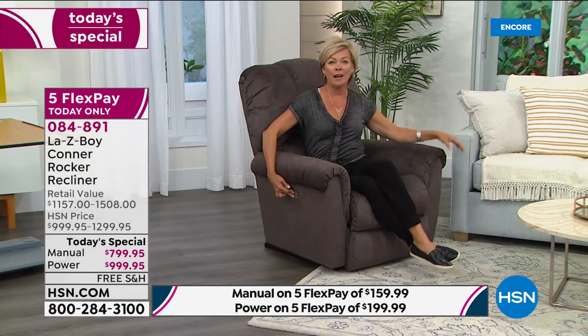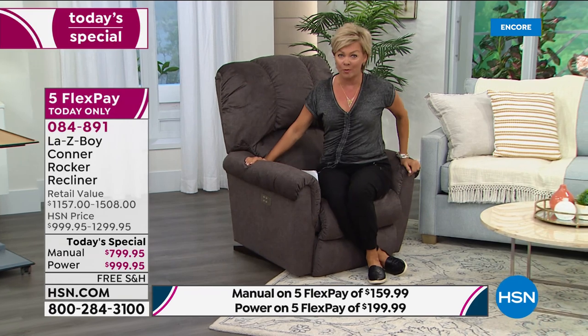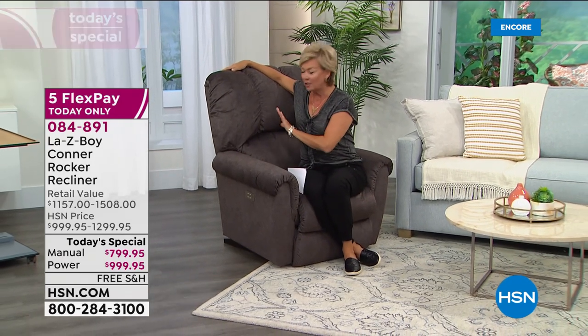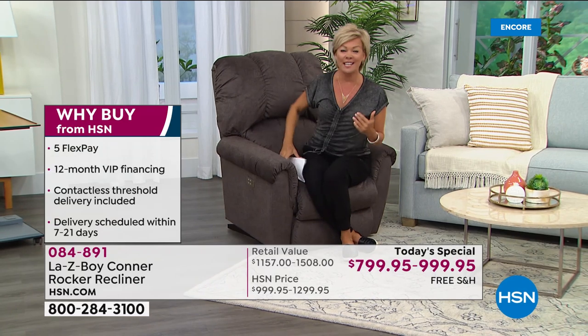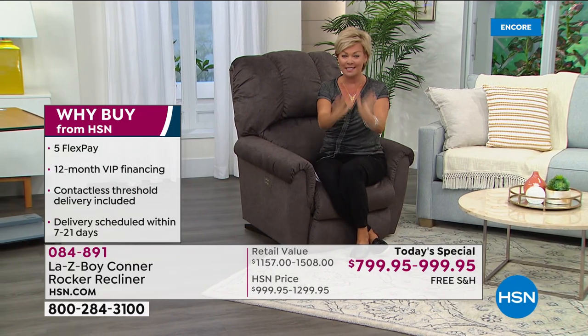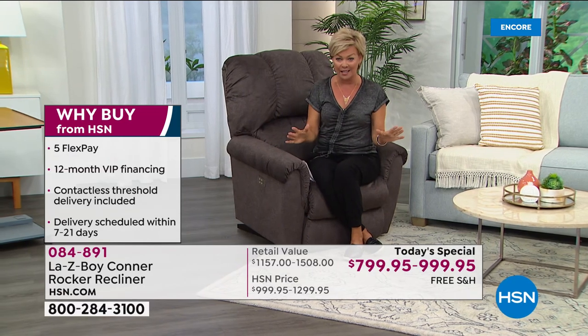Our homes have become more of an oasis now than ever before. So why not treat yourself and your family to the most luxurious, truly most comfortable chair known to man. Here at HSN, we are doing something so special. This is a one day only opportunity.